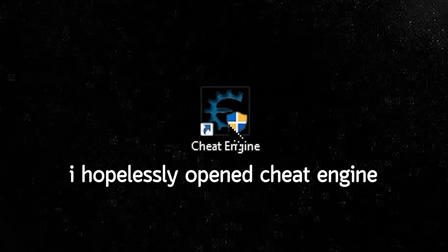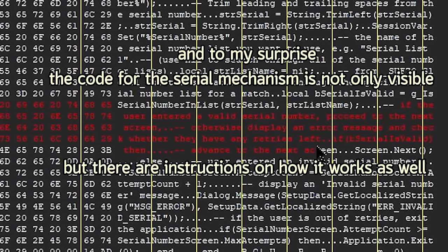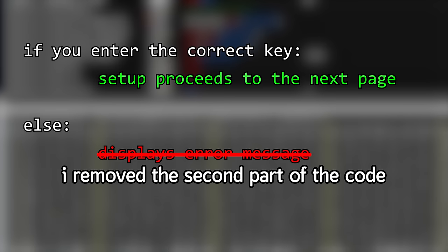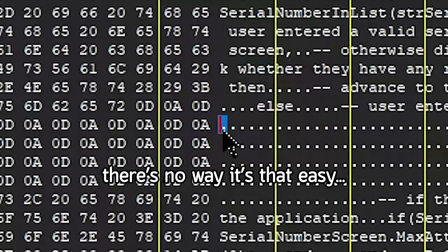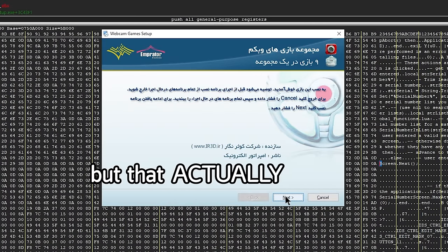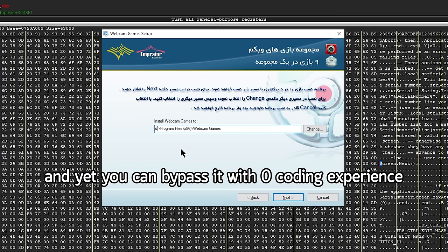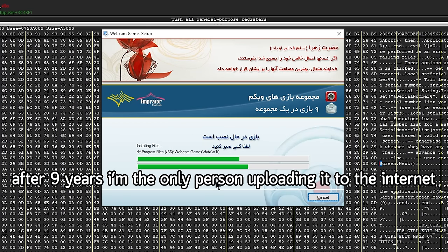To find out, I had to crack the game I bought and own. I hopelessly opened Cheat Engine, and to my surprise, the code for the serial mechanism is not only visible, but there are instructions on how it works as well. I remove the second part of the code and replace it with the first one so I can proceed even by entering the wrong key — and that actually worked. Legitimate users can't get past this anti-piracy measure, and yet you can bypass it with zero coding experience. Who'd wanna pirate this anyway? After 9 years, I'm the only person uploading it to the internet.